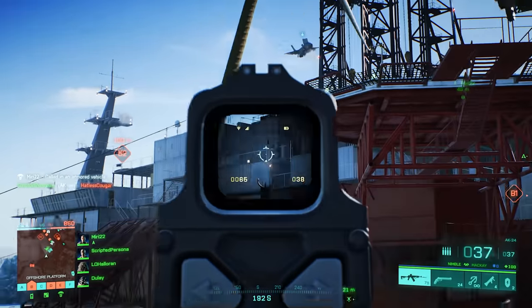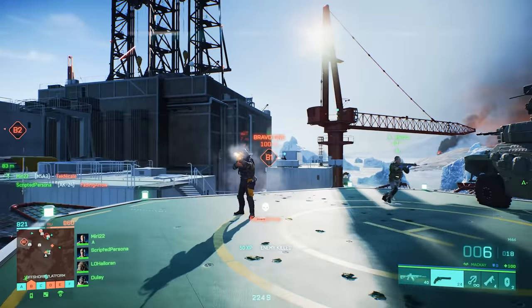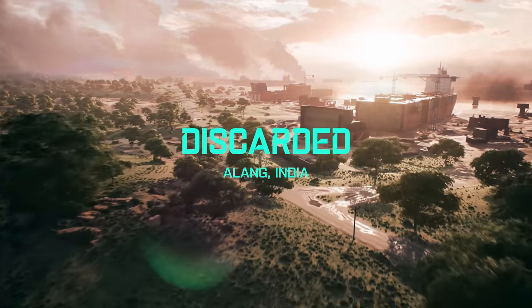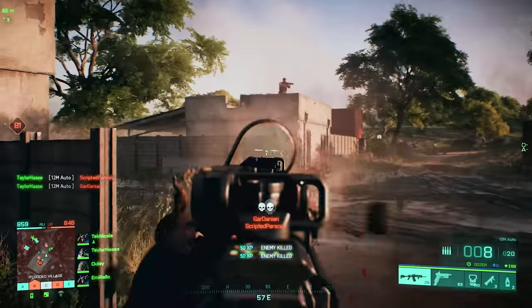But this is a Battlefield game and it's literally bigger than anything we've had before. I can only imagine the insane sniper shots that are going to come out of this, or some of the cool jet and helicopter maneuvers using the massive glaciers as cover.